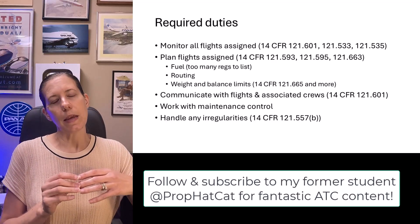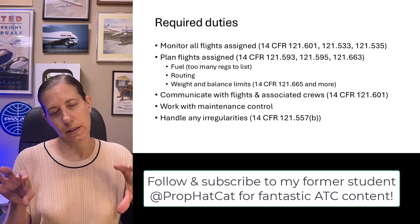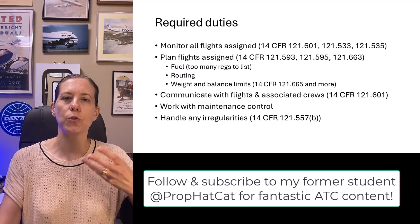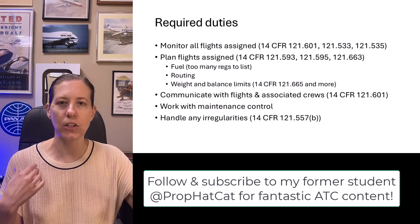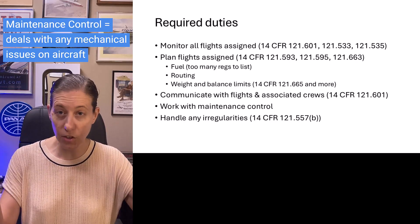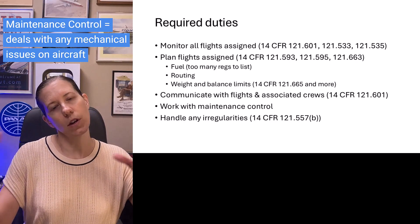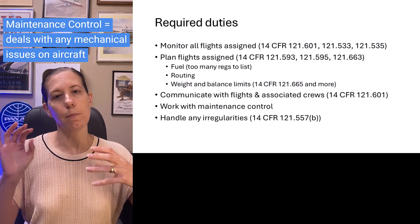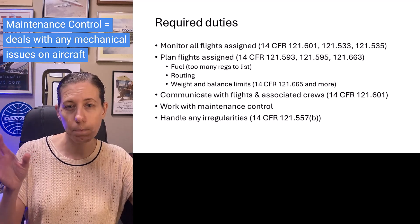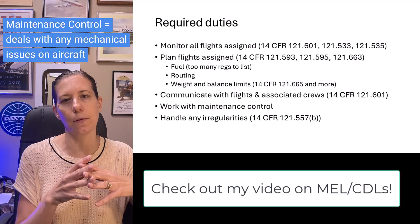Besides monitoring your assigned flights, you're also going to be answering the phone as crews call in needing information. Sometimes maintenance control will call if an aircraft has an issue that you need to work through with the crew and maintenance control — perhaps to add a MEL, or minimum equipment list item.